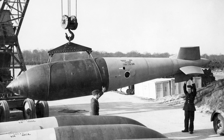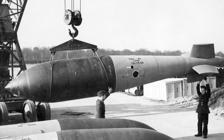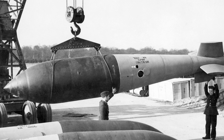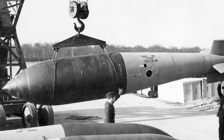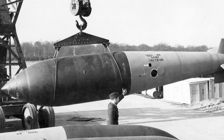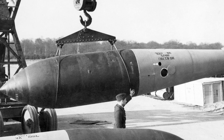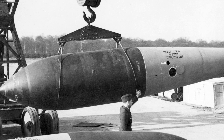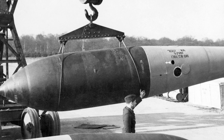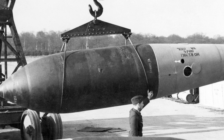To understand why the Tallboy existed, you need to understand what it was designed to kill. By 1943, Germany had learned that conventional bombing could be survived. They built submarine pens with reinforced concrete roofs up to seven and a half metres thick. They constructed V-weapon bunkers beneath 25 feet of layered concrete and steel. They anchored their last battleship, the 52,600-tonne Tirpitz, in Norwegian fjords surrounded by smoke generators and anti-aircraft batteries. RAF Bomber Command had thrown everything at these targets — thousands of sorties, tens of thousands of tons of high explosive — with results that were, according to official assessments, often limited.